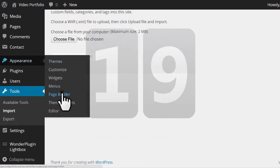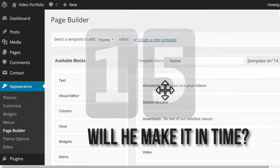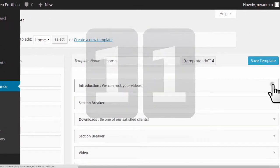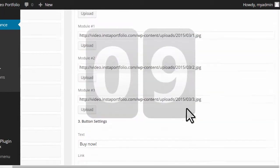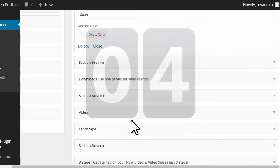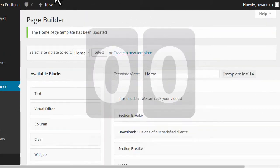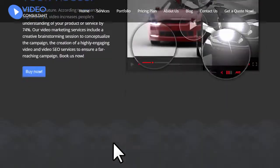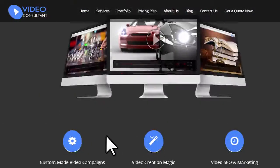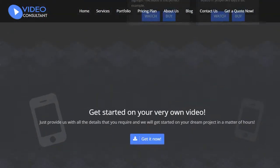Just pull out your smartphone, demo the portfolio, and close the client right there on the spot. You'll also get three bonuses: a video marketing training and technical step-by-step setup webinar; a quick-start guide so you can be set up and integrated with PayPal today; and a done-for-you explainer sales video with professional voiceover to instantly convert leads that come to your Instant Portfolio website.